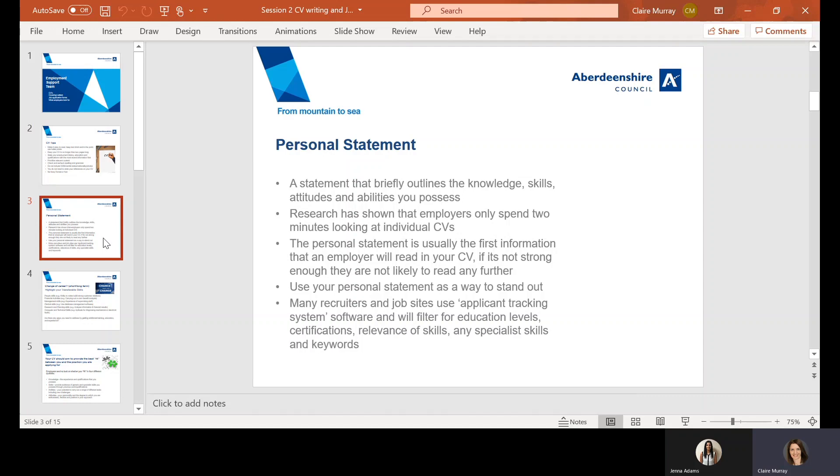Your personal statement — what is it? It's a statement that briefly outlines the knowledge, skills, and attitudes and abilities that you possess. It could be argued that your personal statement is the most important section of your CV. It's the first piece of information an employer will read about you, and if it's not strong enough, they are not likely to carry on reading any more of your CV.